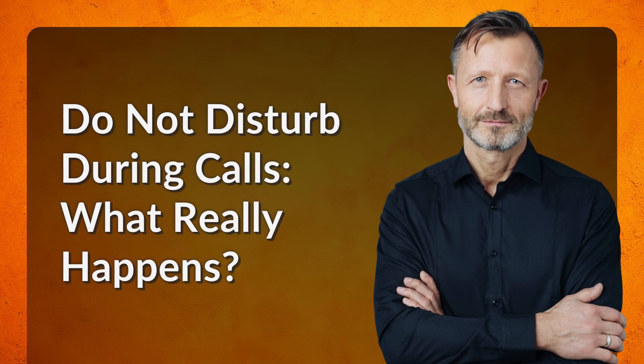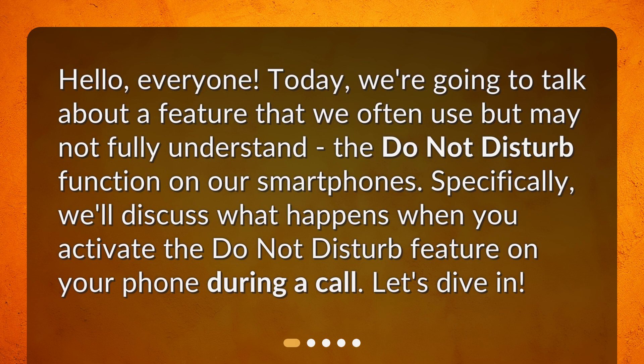Do not disturb during calls — what really happens? Hello everyone. Today we're going to talk about a feature that we often use but may not fully understand: the do not disturb function on our smartphones. Specifically, we'll discuss what happens when you activate the do not disturb feature on your phone during a call. Let's dive in.